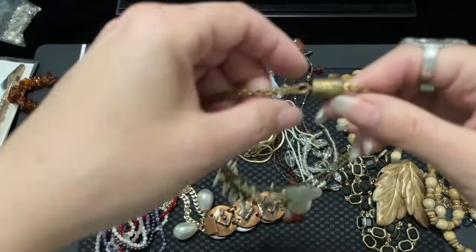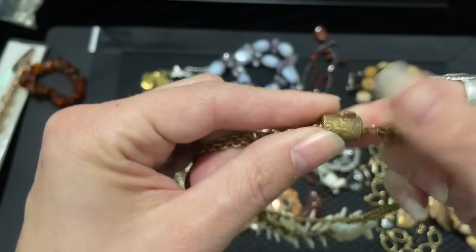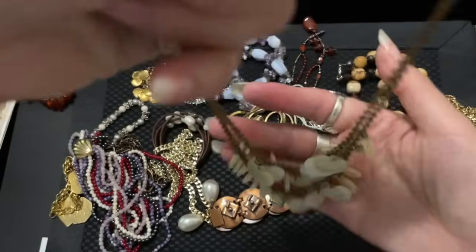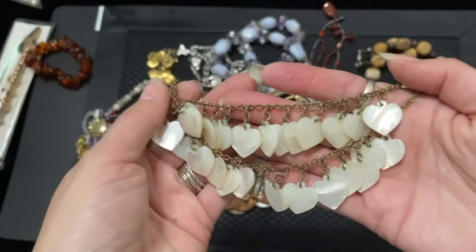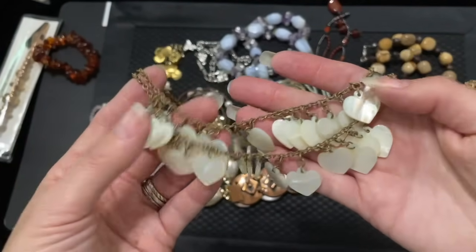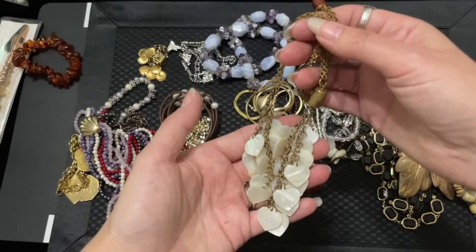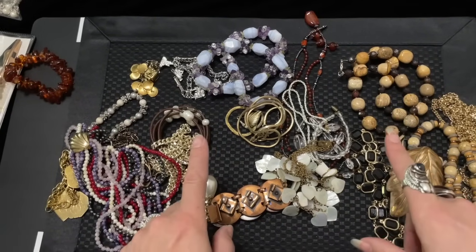Last piece — I think this is also a favorite. This is very old; I've never seen a clasp like this before — it pushes in, then clicks. And it's that old gilt brass. Look at the detail — and then all of these beautiful old mother of pearl hearts. A jewelry designer will look at these and think, oh my God, there's so much I can do with this — this is like gold. But I'm hoping that whoever gets this keeps it together because it's old and it's not damaged, it's not broken.